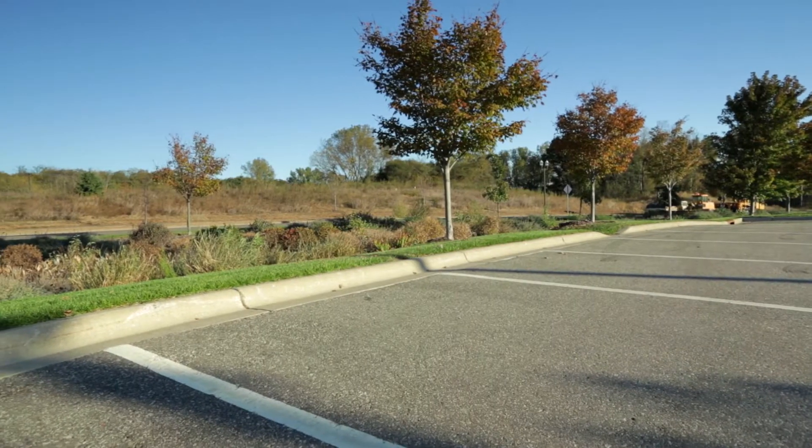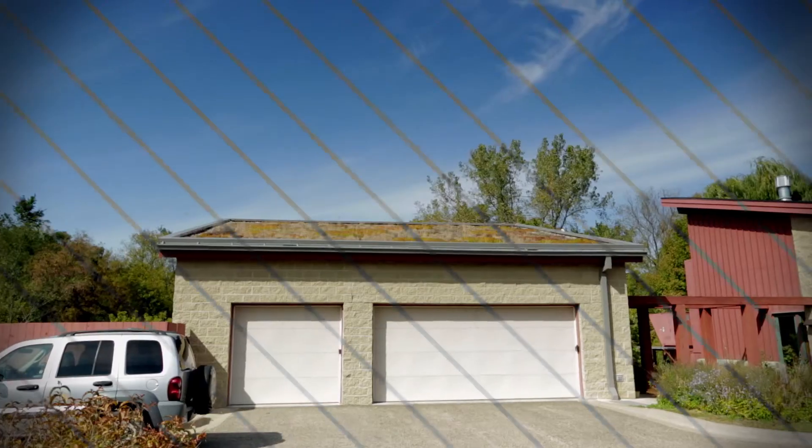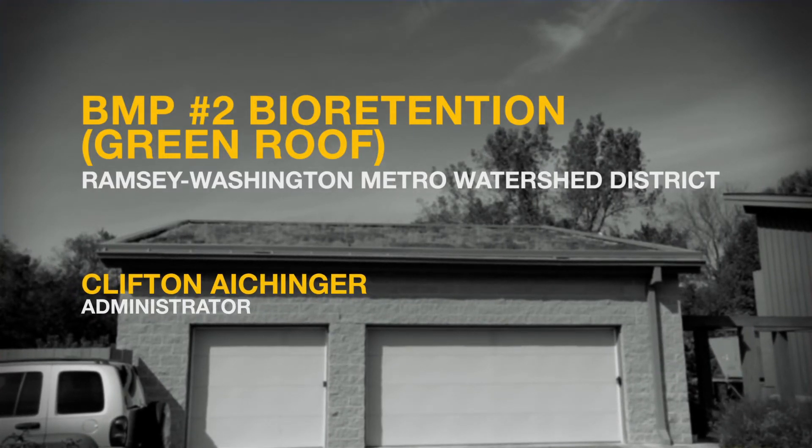As you can see, they're in really good shape, they function well, they've never overflowed, so they've been working for us for six years now. A green roof, another form of bioretention, is used by the Ramsey-Washington Metro Watershed District.